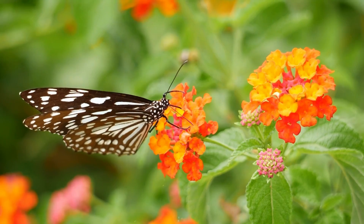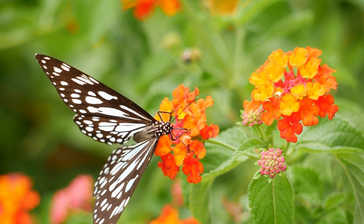So the next time you see a flutter of butterflies, remember — they're not just fluttering around. They're out there making a big difference for our planet.